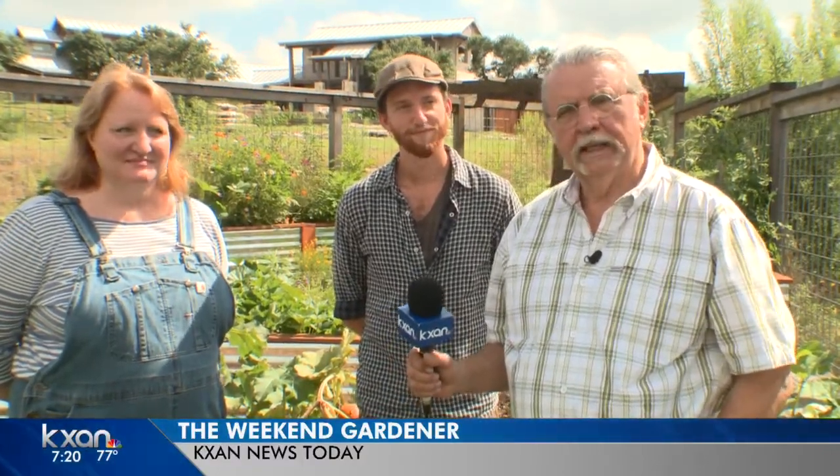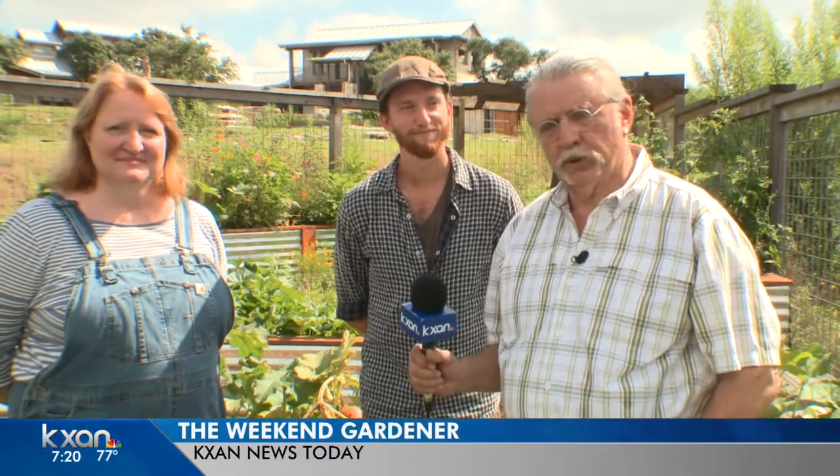Hello gardening friends. Welcome to the Weekend Gardener. I'm John Dromgoole. This is the annual 20th anniversary of the Cool House Tour. This is an important tour because it incorporates many ideas of sustainability, whether it's the home or the gardens. And Mike Wolford has taken the part of the gardens to himself.